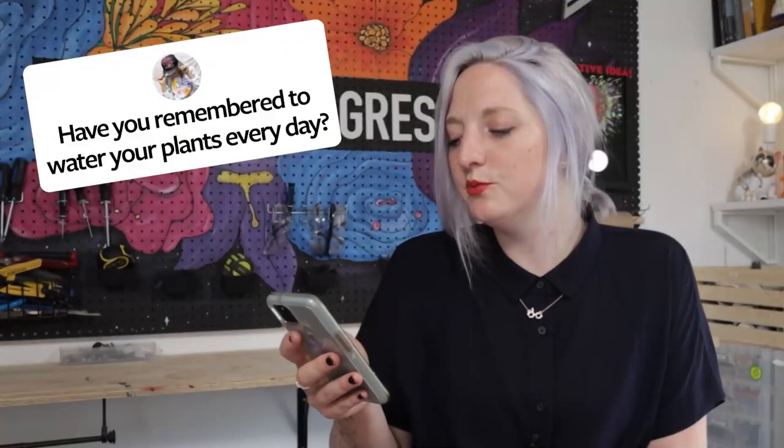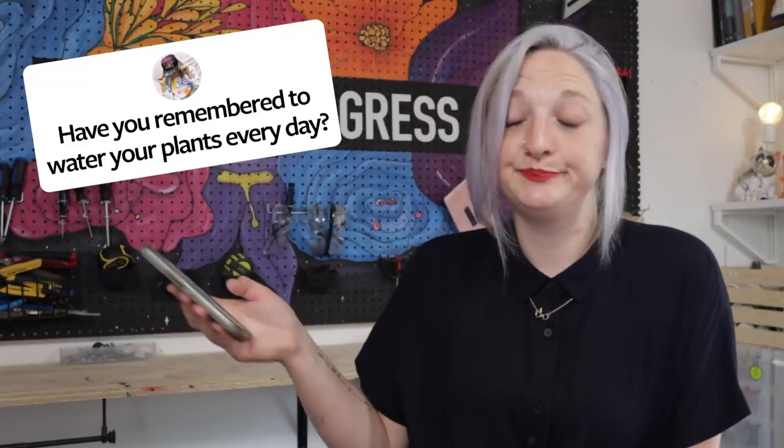Have you remembered to water your plants every day? Joanna, I have remembered to water my plants every day.